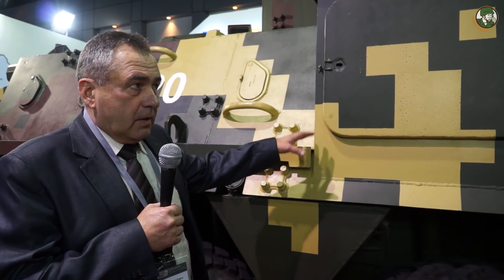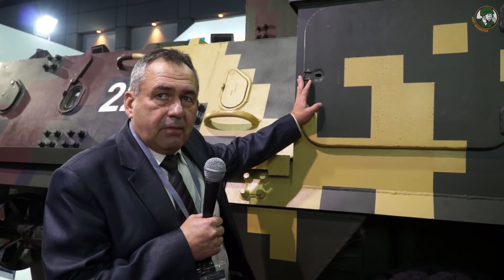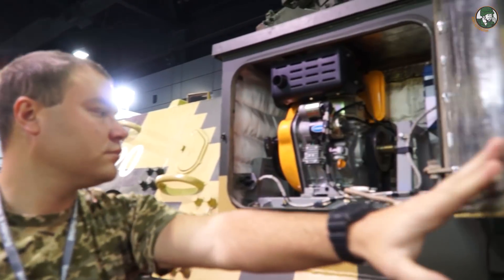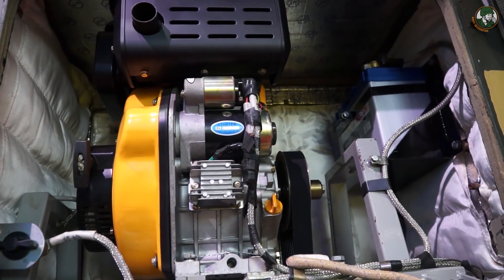When the combat task requires a stationary position, the crew can use the APU, which provides 2.5 kW — sufficient power for the fire control system and communications.